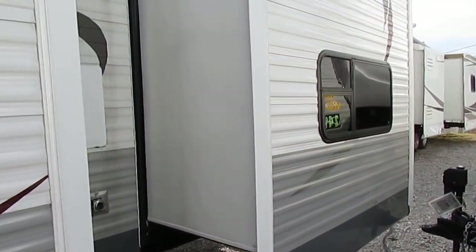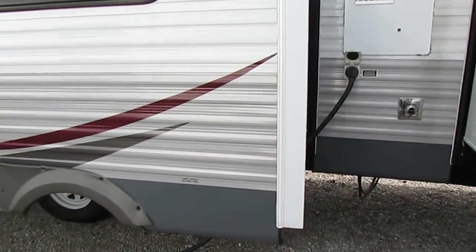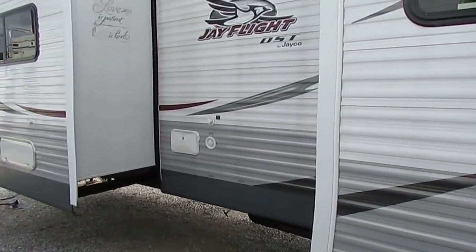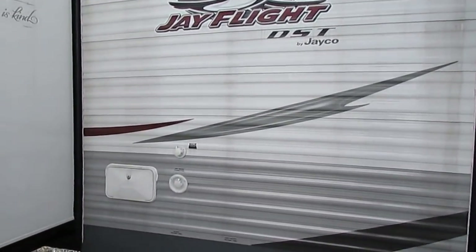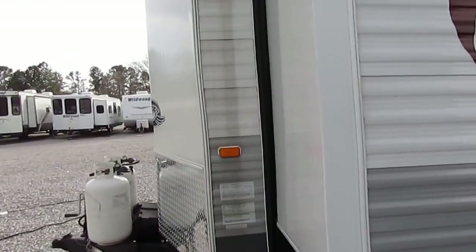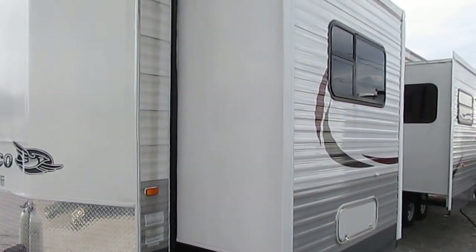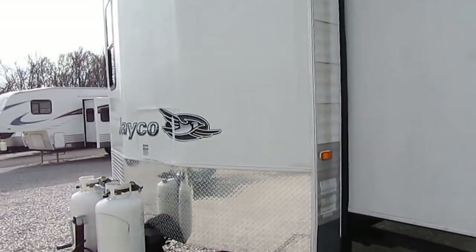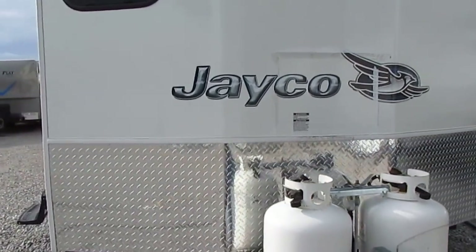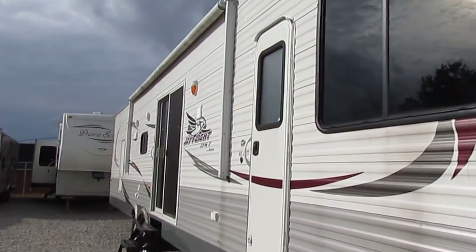He spent almost three thousand dollars extra when he bought it new, had a washer and dryer installed, and got the big water heater. You can underpin this if you're going to keep it in a really cold climate — he never did, and he never had a frozen line in the three years he had it. These are better insulated than a standard travel trailer. The destination trailer is designed for long-term or seasonal use — a regular travel trailer is not designed for permanent residence, but this one is.